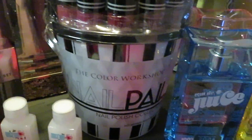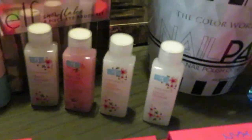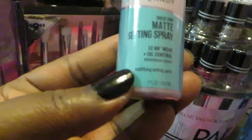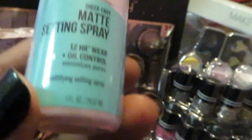I got this nail pail — it's a pail full of different nail polishes with regular colors, glitter colors, all kinds. I also got some little shower gel bath soaps, a couple of those. And I got some Hard Candy matte setting spray — 12-hour oil control that minimizes pores.